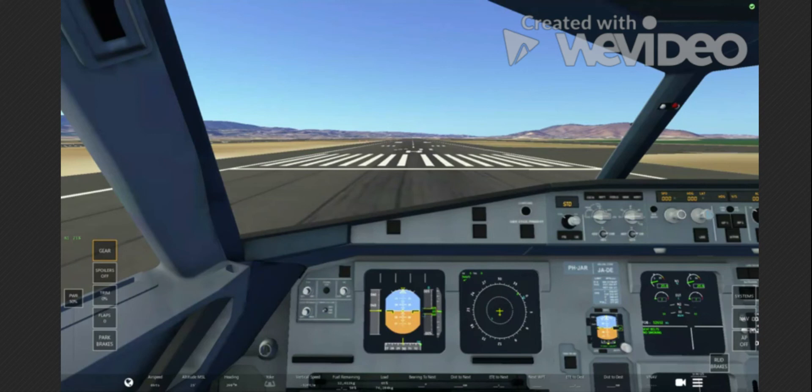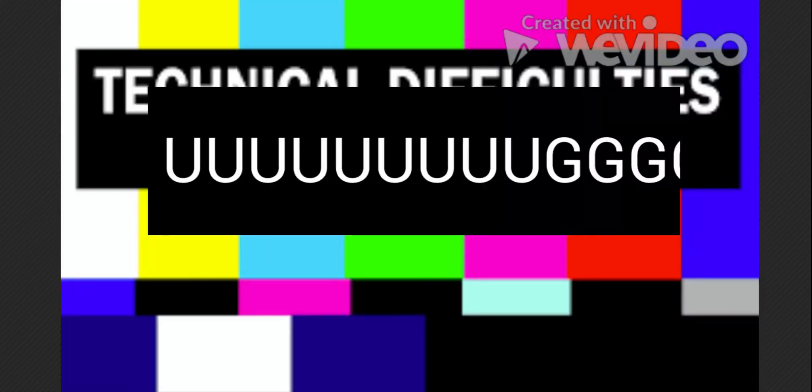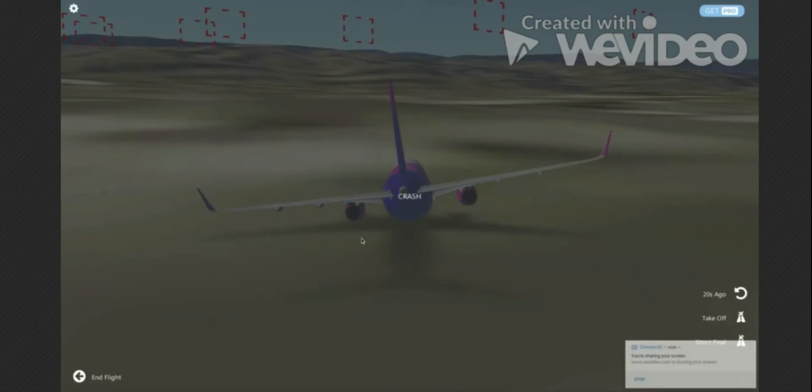Sorry about that weird intro segment — I was bored and wanted to mess around with the video editing software a bit. Let's see if my computer can even take it. Is this thing really plugged in? Looks like everything's fine now — except for the fact that I crashed a plane.